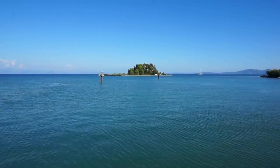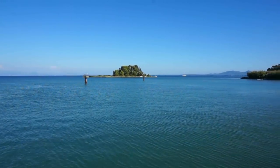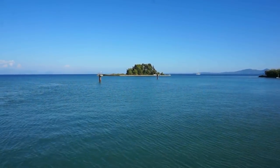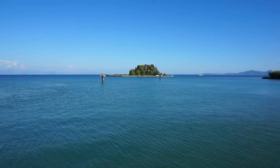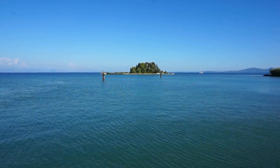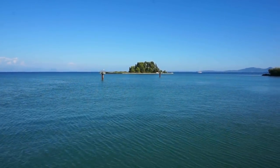Now if you ask any Greek if they know Mykonos and Santorini they will tell you of course they do. And then if you ask them if they know Ponticonisi or the Mouse Island they're gonna smile and say of course I do. That's because this small island, although it's about 150 meters on each side, is one of the most photographed, scenic, and beautiful of the Greek islands.